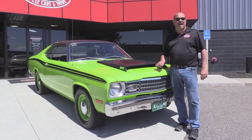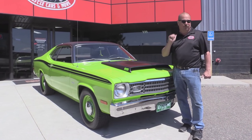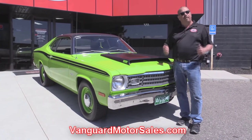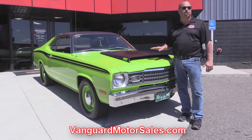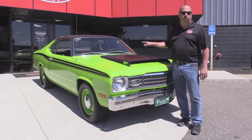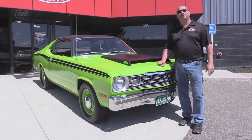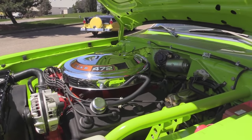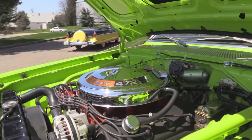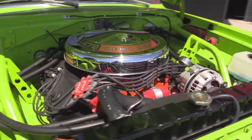We're outside now with our 1973 Hemi Duster. That's right, a Ray Barton Hemi under the hood, guys. This baby's sweet. If you want to see about 100 pictures of her, go to our website at VanguardMotorsales.com. We're going to put it up on the lift so you can check out the underside, which is beautiful. We're going to get the hood up and show off that Hemi, get in the interior and the trunk. We're going to show you everything so you can make a really good decision on your Hemi purchase. So come on up — let's fire this Hemi up.